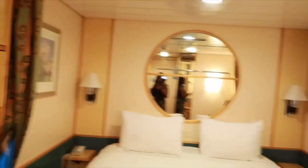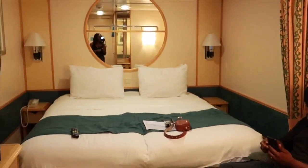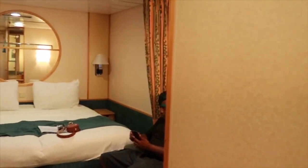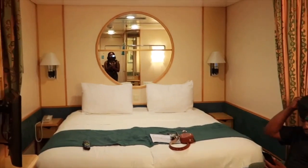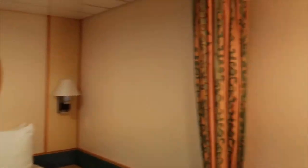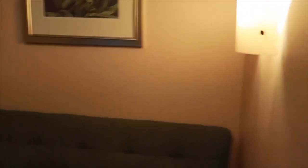Alright, this is our cabin. We have an interior stateroom. It's pretty small, as you can see, but it's just the two of us. We chose an interior stateroom because we knew we weren't going to be spending a lot of time in the room, so we were okay with the small space. It's decent.